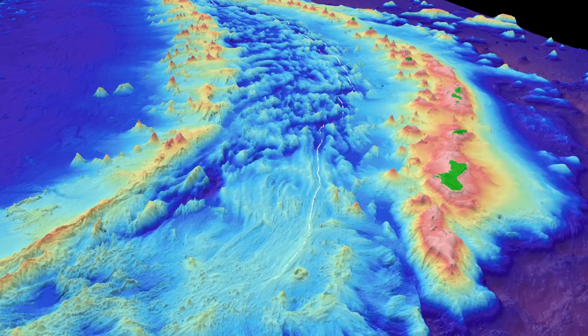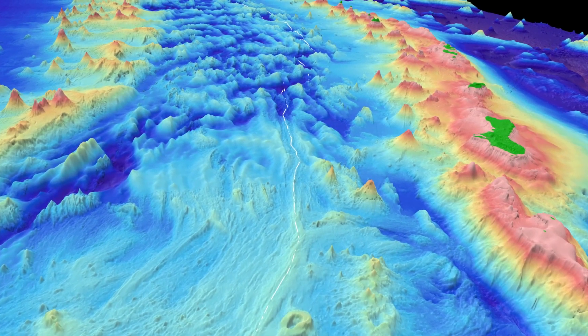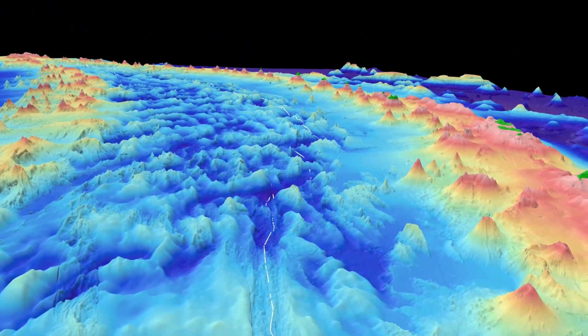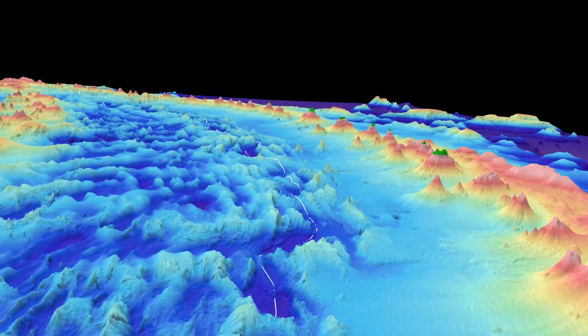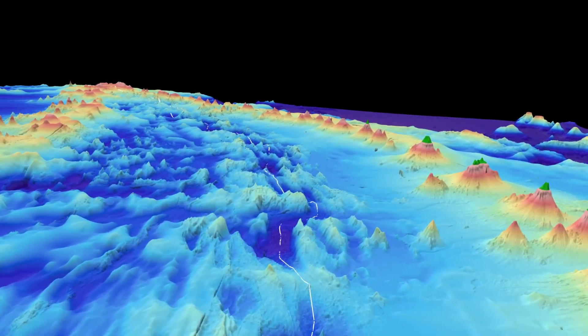On this cruise, we're in a place called the Mariana Backarc. This is what it would look like if you could see through the ocean and see the seafloor. The Mariana Backarc is where the upper plate is spreading — the part to the right is moving to the right, the part to the left is moving to the left — causing the hydrothermal vents that we're hunting for.